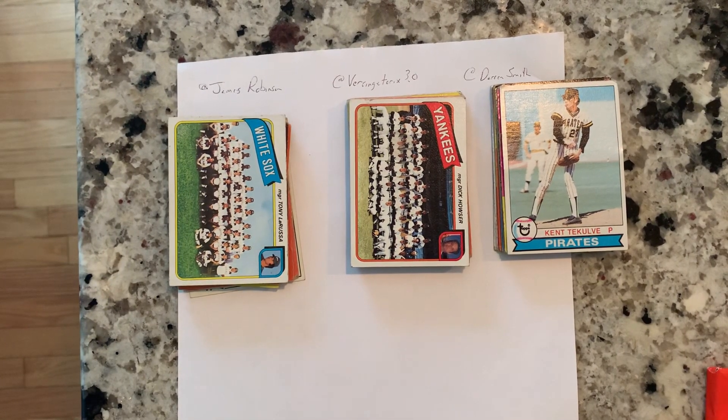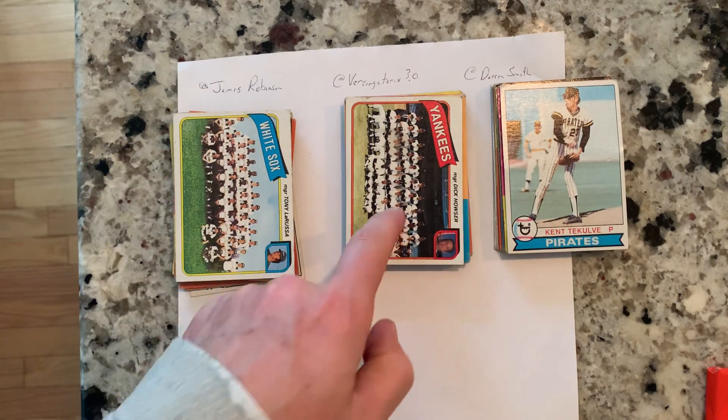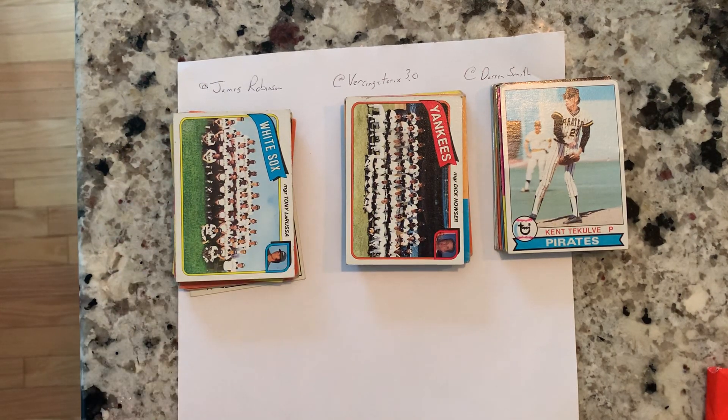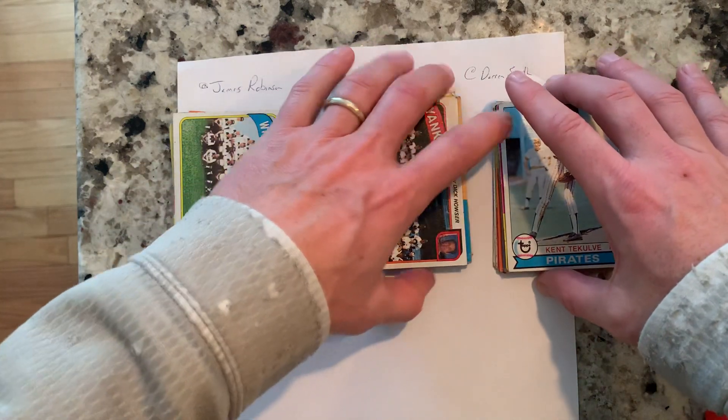Alright, so we got some winners from the free card giveaway I was doing from the vintage stuff. We got three guys: James Robinson, Versinturex 3.0, and Darren Smith. I divvied up the cards evenly and broke it out between the three of you.